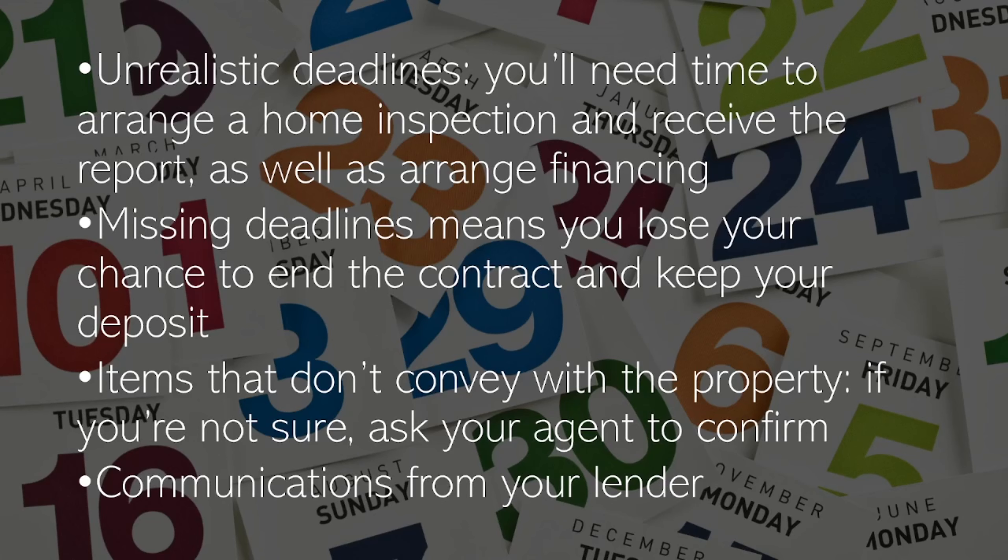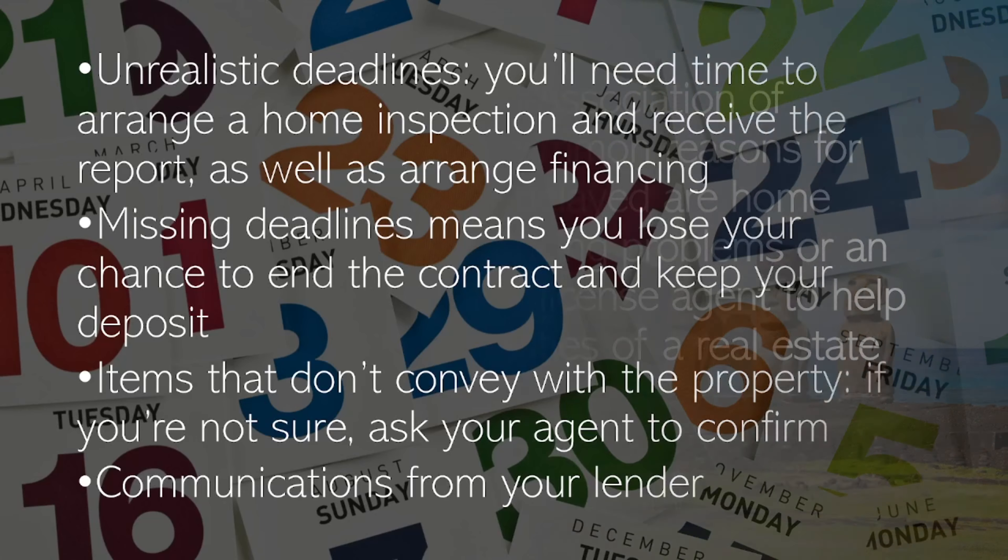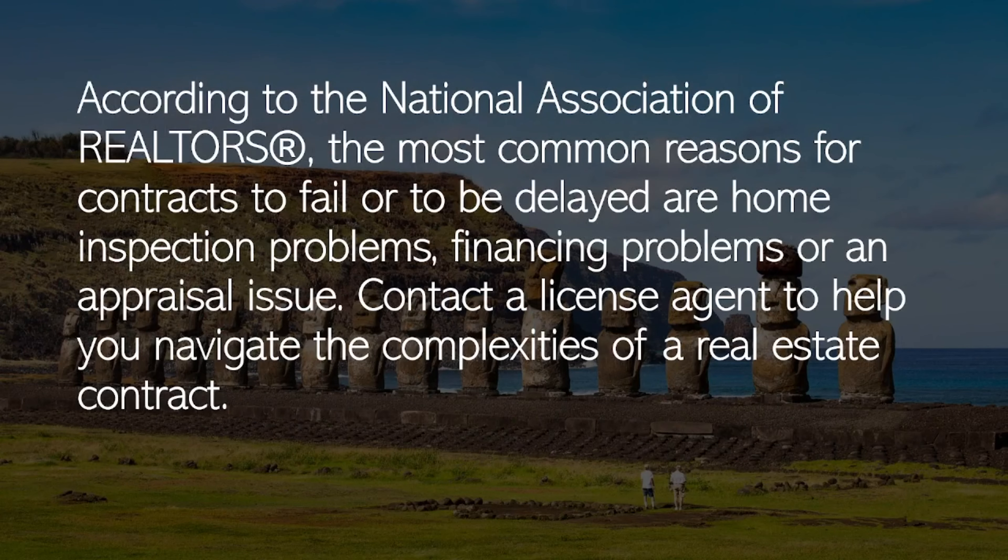Items that don't convey with the property — if you're not sure, ask your agent to confirm. Also watch out for communications from your lender. According to the National Association of Realtors, the most common reasons for contracts to fail or be delayed are home inspection problems, financing problems, or an appraisal issue.